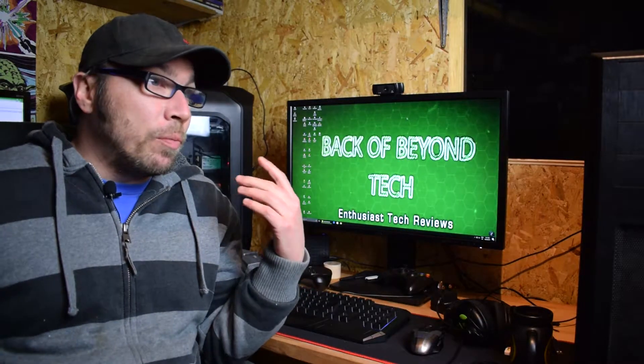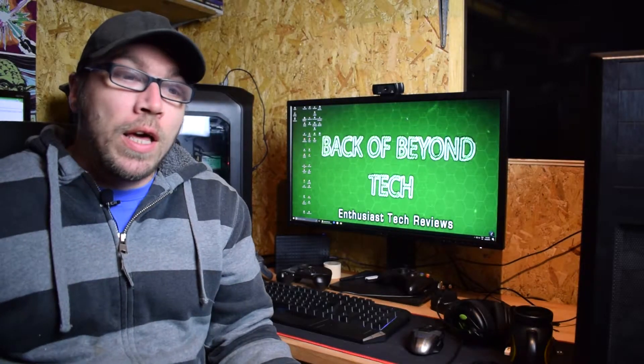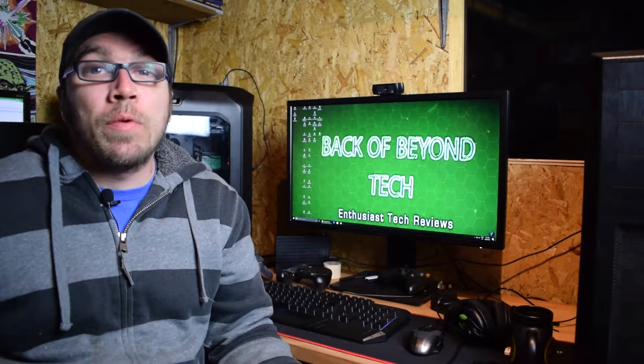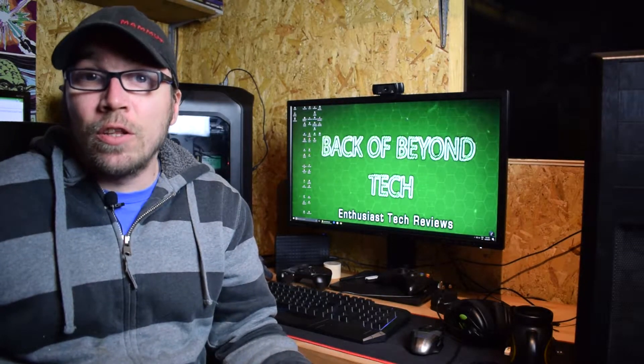Hey guys, the Ryzen build is done — it's here, just off camera. I've had it for about a week now, been using it and benchmarking it. So was it actually worth buying? Let's take a look.